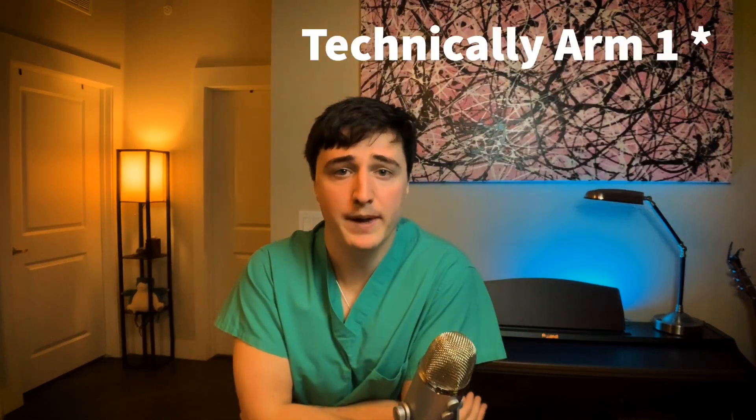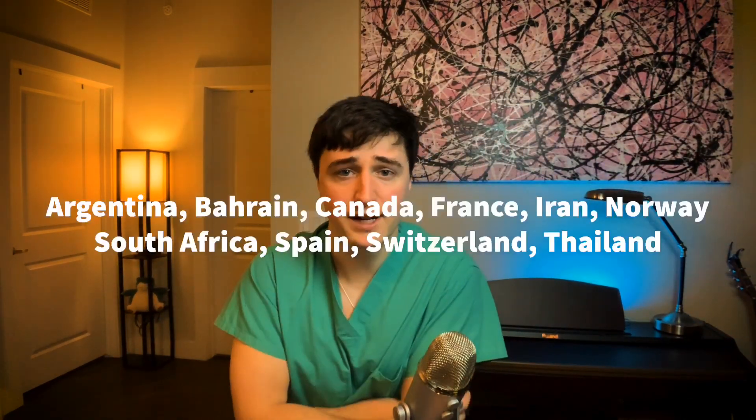The fifth group — the control group — are patients that will not receive any of these treatment arms but will simply get standard of care, meaning supportive measures otherwise used to treat the patient, such as respiratory support. Because so many countries are participating in this study, it has the potential to draw a lot of patients quickly and hopefully get results quickly as well. I'll list the participating countries on screen.